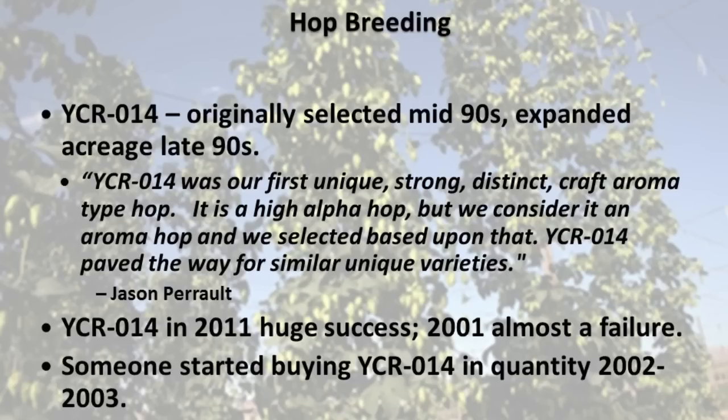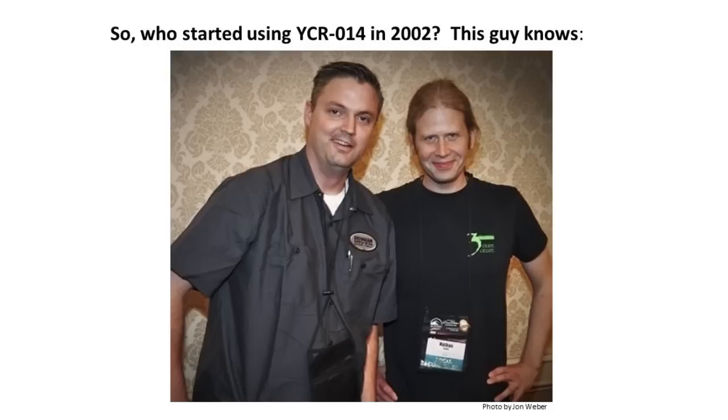So YCR 014 — originally selected in the mid-90s and expanded acreage in the late 90s. Jason Peralt talks about that hop as one they really bred to have unique character for the craft brewing market. By 2011 YCR 014 was a huge success, but by 2001 it was almost a complete failure — they almost pulled it from the ground entirely due to lack of interest. Someone started buying YCR 014 in quantity in 2002 and 2003, and that kind of saved the hop. That hop, YCR 014, was Simcoe, and that was really a defining character hop for a beer like Pliny the Elder. Vinnie was an early adopter of that hop and really made it work, giving that beer an interesting signature complexity that other IPAs did not have at the time.